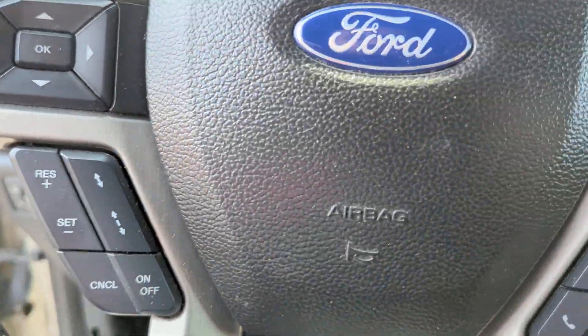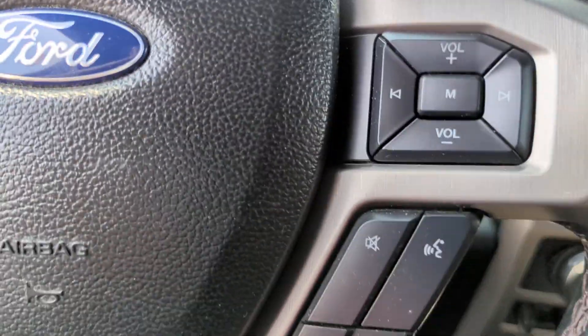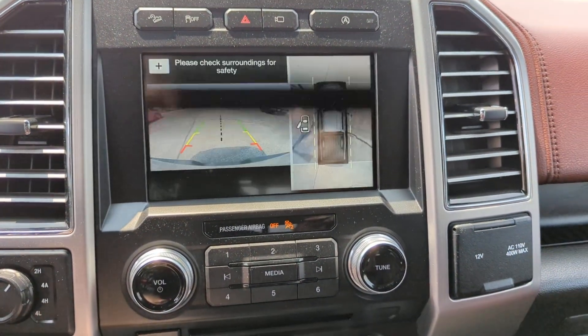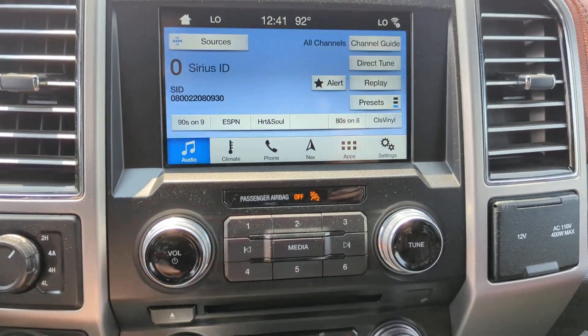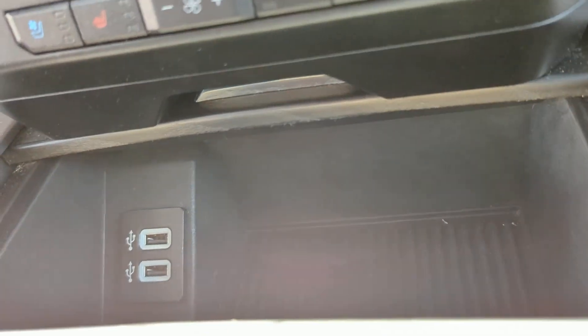These are just some of the great options this vehicle comes with: heated steering wheel, Apple CarPlay and/or Android Auto, heated and/or cooled front seats, navigation system, keyless entry, heated driver's seat, premium sound system, woodgrain interior trim, satellite radio, and power passenger seat.